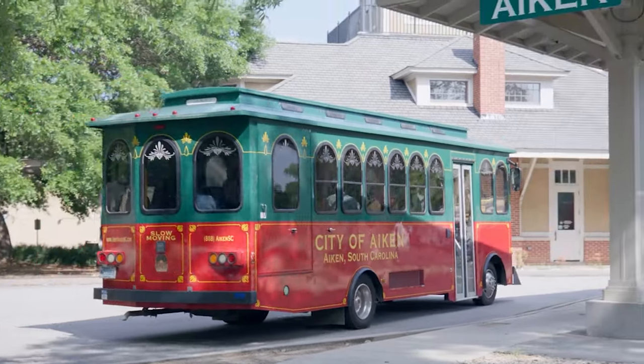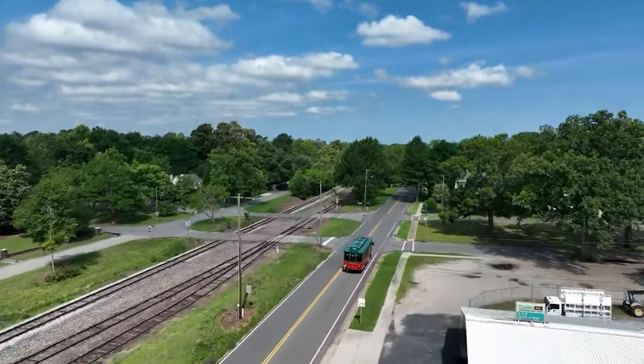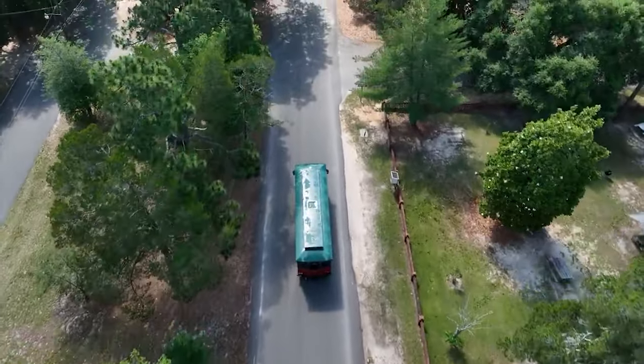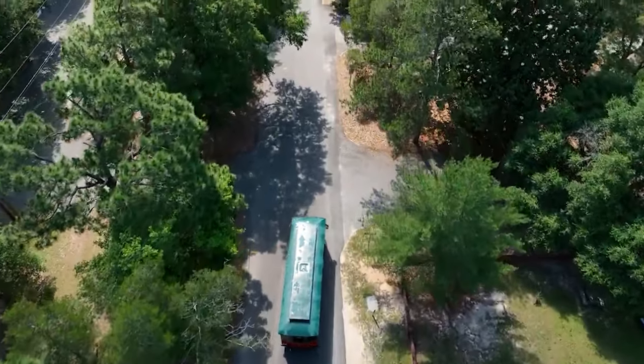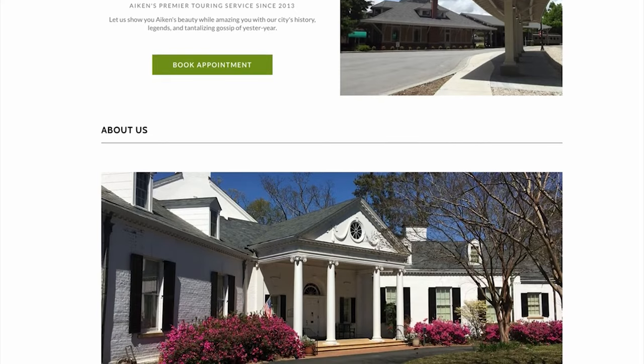One of the best ways to learn about Aiken, whether you're visiting or a longtime resident, is to go on the Aiken Trolley Tour. On the tour you'll see and hear about historic homes and churches, equestrian sites, the Civil War's Battle of Aiken, the live oak canopy on South Boundary Avenue, a guided walk through Hopelands Gardens, and so much more. The Trolley Tour leaves every Saturday morning from the Aiken Visitor Center and Trade Museum around 10 o'clock, but get there early and I definitely recommend making reservations ahead of time. If you're not here on a Saturday, you can set up a private custom tour with Tailored Tours of Aiken.